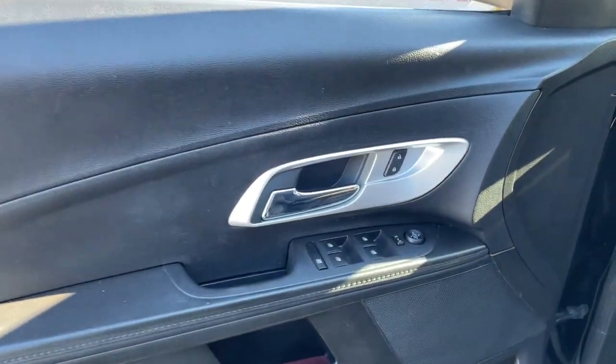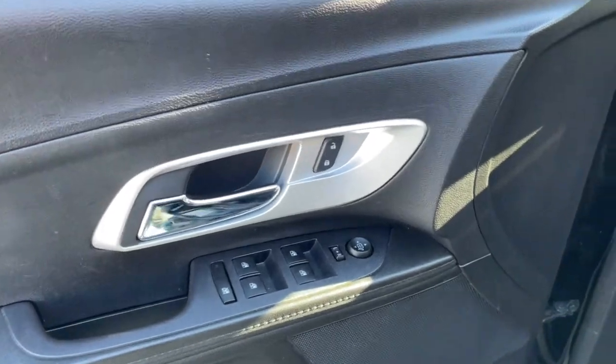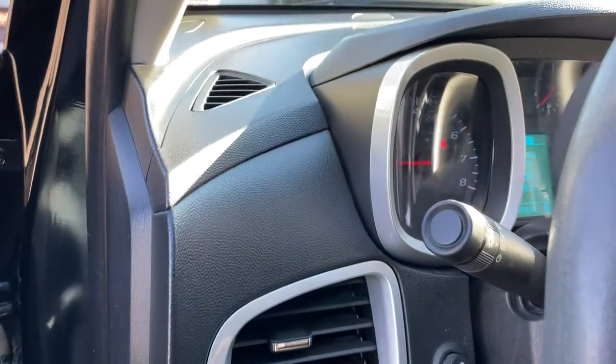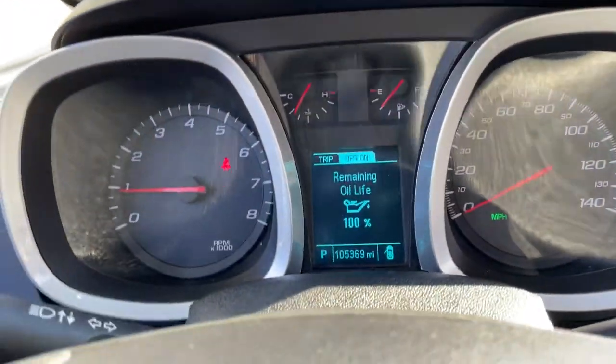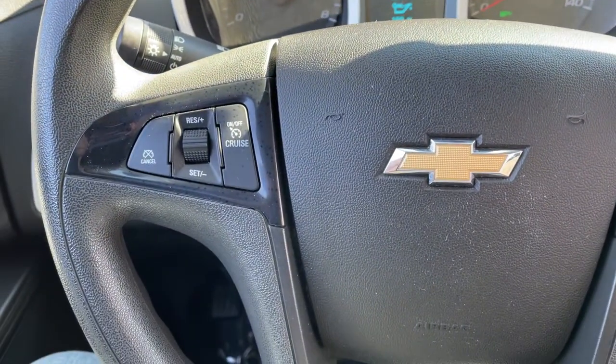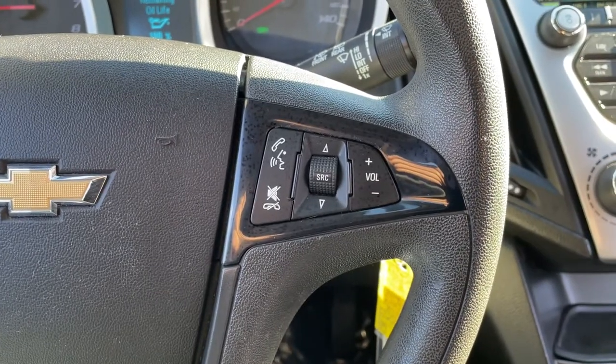These are just some of the great options this vehicle comes with: all-wheel drive, keyless entry, four-cylinder engine, backup camera, satellite radio, iPod and MP3 input, electronic stability control, Wi-Fi hotspot, aluminum wheels, and a vehicle anti-theft system.